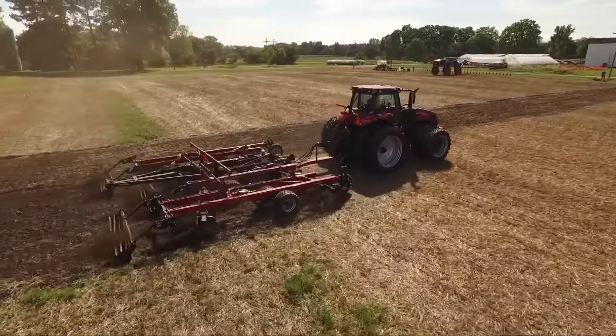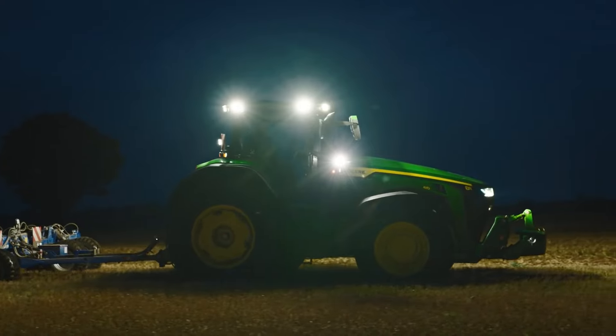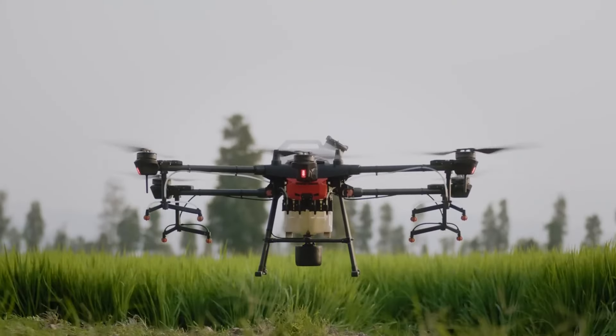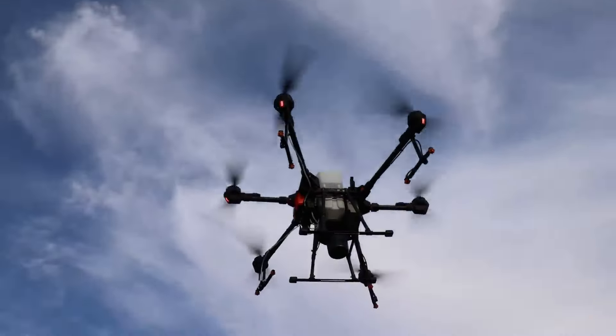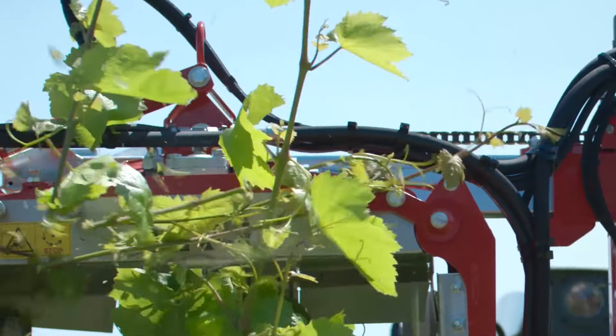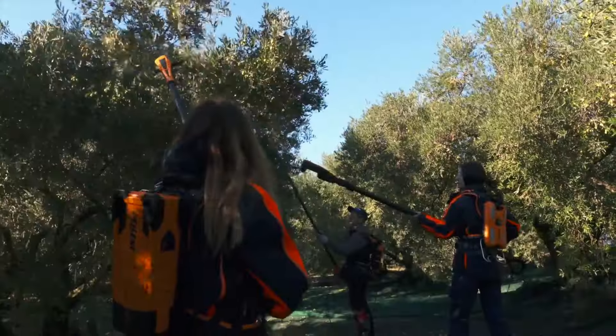Here we dive into the heart of agriculture's game changers, from autonomous titans that roam your fields while you sleep, to eco-warriors that zap weeds without a drop of chemical. If it's cutting-edge, hard-hitting, and can practically do your taxes while harvesting, we're on it.